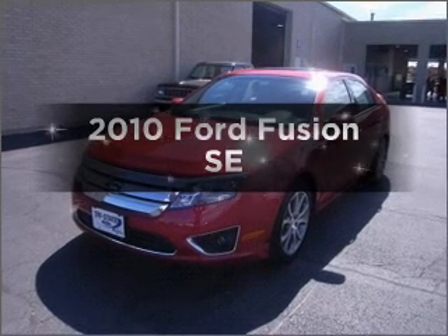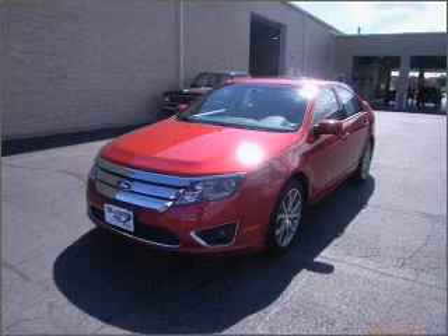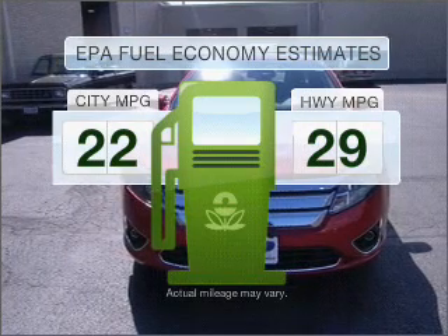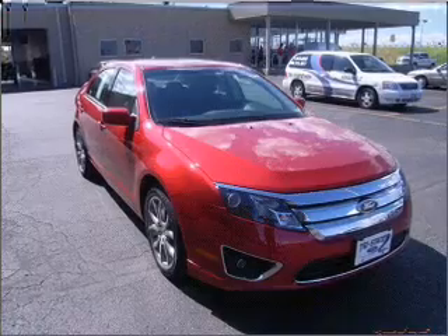Imagine yourself in this 2010 Ford Fusion. If you're looking for an automobile with great attributes, look no further. Better gas mileage means better long-term driving, and this ride delivers with a great low fuel consumption rate. With an efficient four-cylinder engine connected to a smooth shifting transmission,